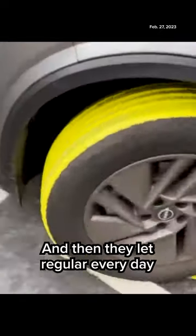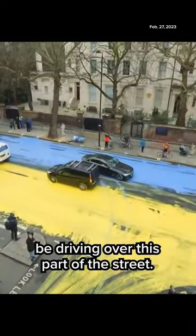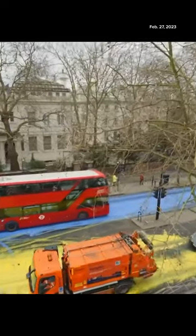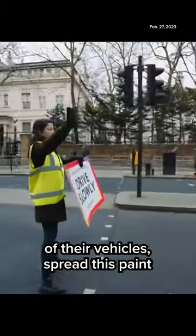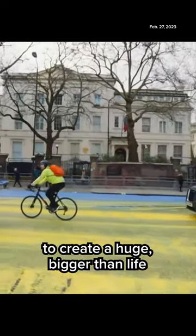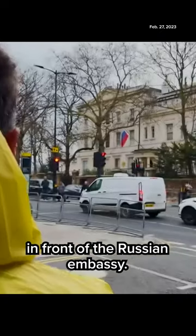And then they let regular everyday traffic — the cars and buses and trucks that would otherwise be driving over this part of the street — they effectively drafted vehicles into this protest to, with the wheels of their vehicles, spread this paint to create a huge, bigger-than-life Ukrainian flag over the entire street in front of the Russian embassy. Look at that.